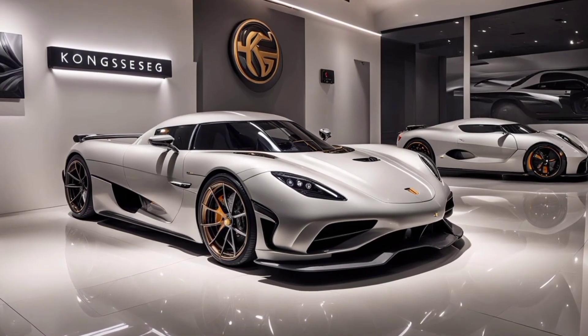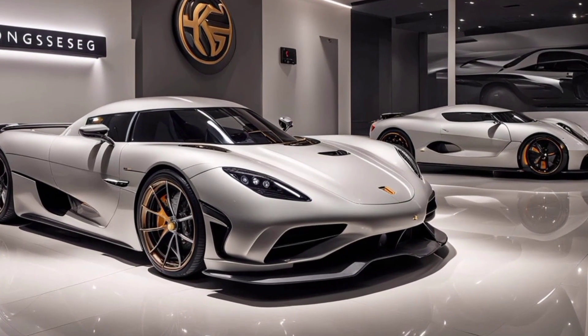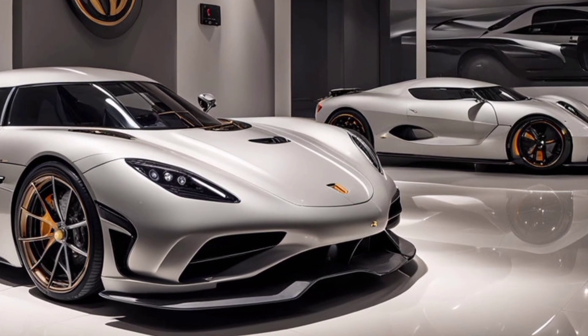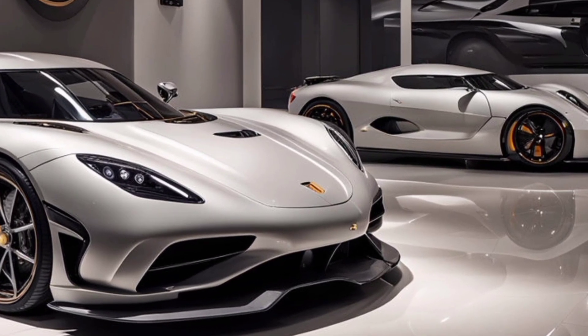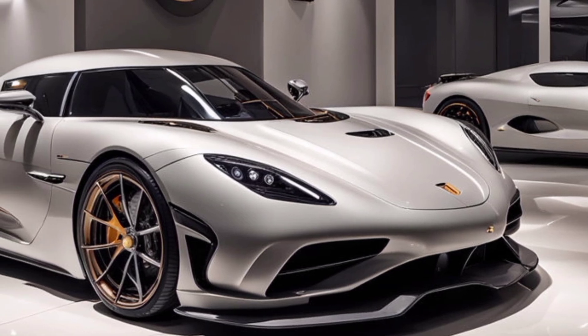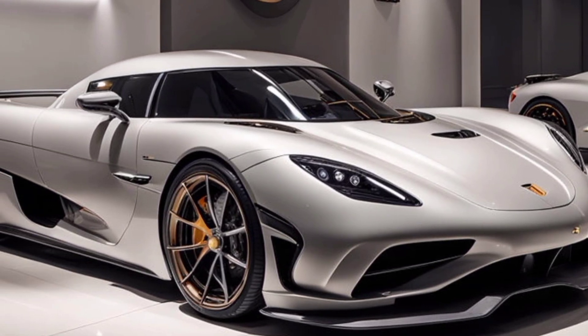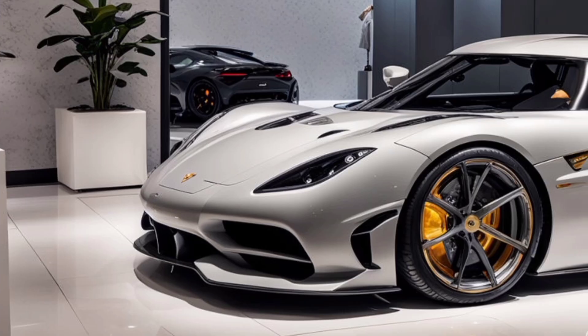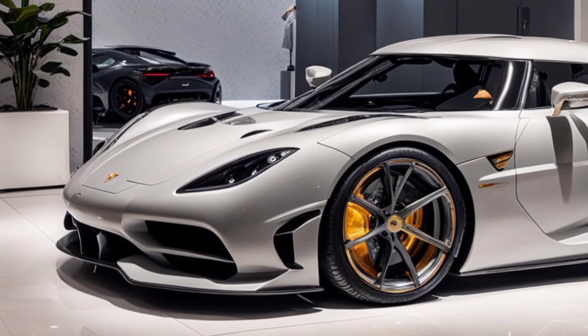Starting with the design, the 2025 Gemera is nothing short of breathtaking. It's a four-seater hypercar, which alone makes it stand out in a world dominated by two-seaters. Its sleek, aerodynamic lines are sculpted for speed, while the carbon-fiber body keeps it ultralight and strong. The low-slung profile and aggressive front fascia make it look like it's speeding even when standing still.